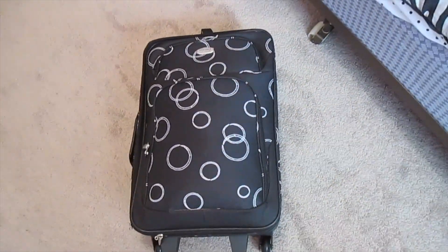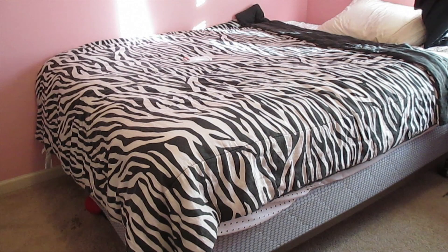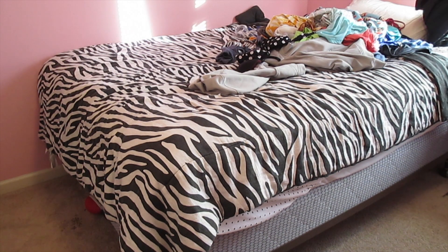So the first thing that I like to do is get my suitcase. Then I lay all possible clothing choices out on my bed. Where are the clothes? There they are!